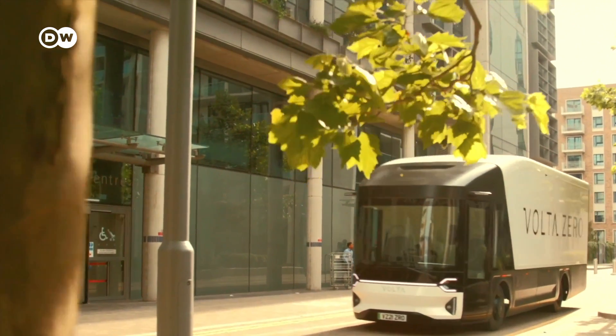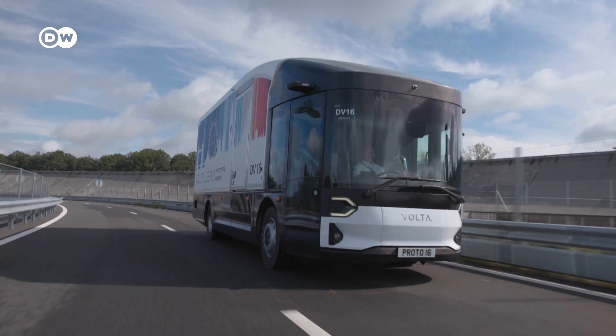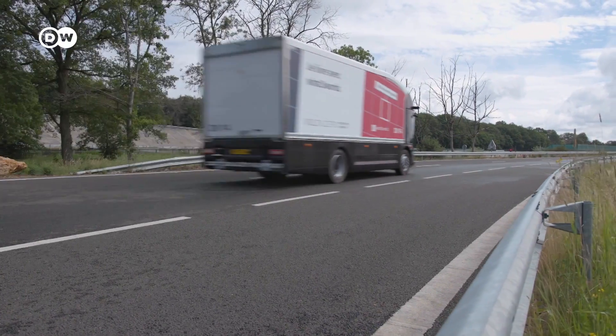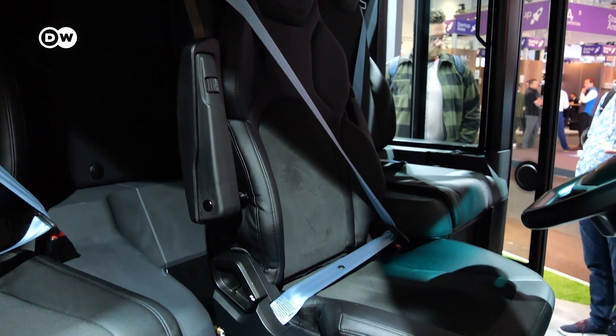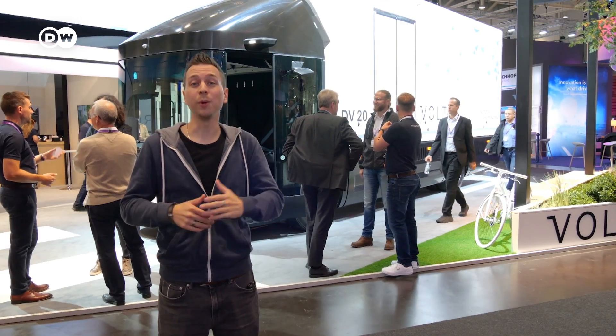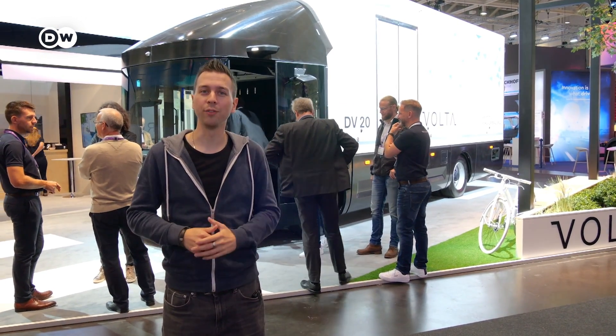Is this the future of urban freight transport? The Volta Zero truck promises clean and, above all, safe deliveries. But why does it look like a bus? We're going to find out. Volta is a Swedish start-up looking to challenge the big ones in the truck segment, and now we're going to check out what they have to offer.